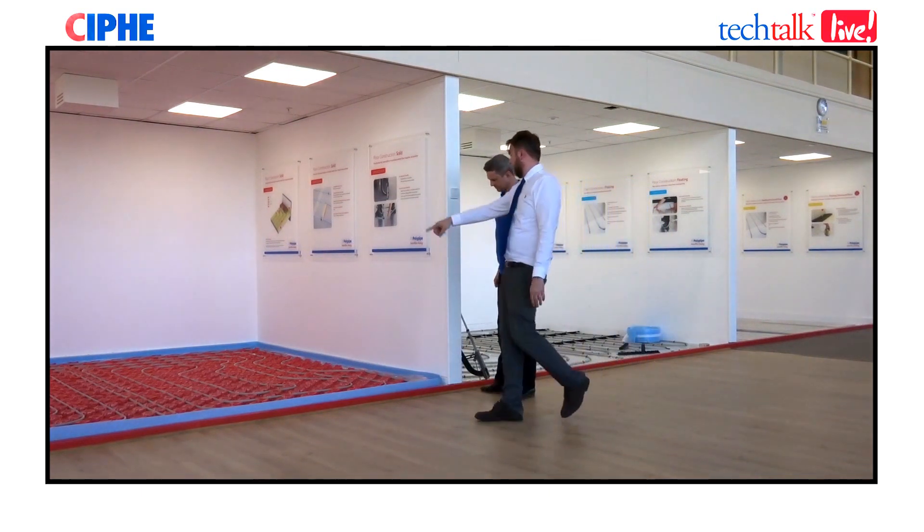We offer installers a two-day hands-on training course so they can go out with full confidence to install our systems. I'm extremely impressed with the bays here — all the different systems, the pipework, fitting the different systems. You also touch on design, which is critical. We want installers to know all about the design process, but we're also there behind the scenes doing the designs for them when required.